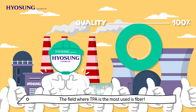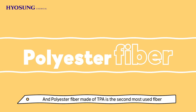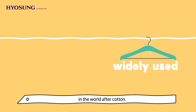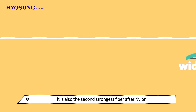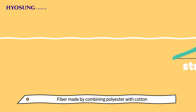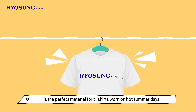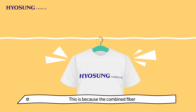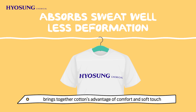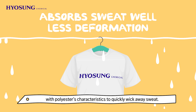The field where TPA is the most used is fiber. Polyester fiber made of TPA is the second most used fiber in the world after cotton. It is also the second strongest fiber after nylon. Fiber made by combining polyester with cotton is the perfect material for t-shirts worn on hot summer days, as the combined fiber brings together cotton's comfort and soft touch with polyester's ability to quickly wick away sweat.